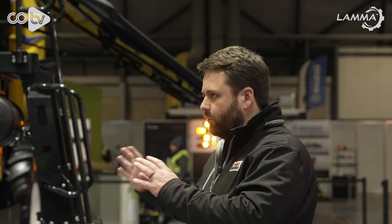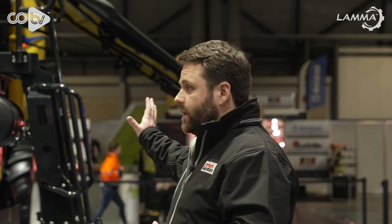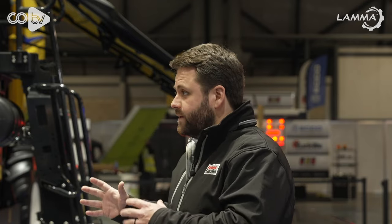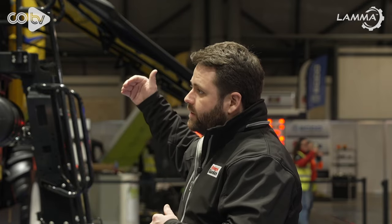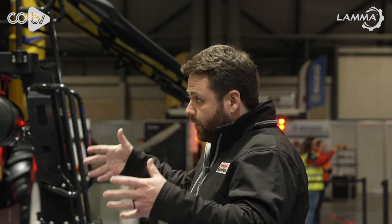Thinking about the machine now — visually on the side of the machine there are a lot fewer parts to see in terms of belts and drives. That's because the mechanical drive for the rotors has been put through the body of the rotor itself.